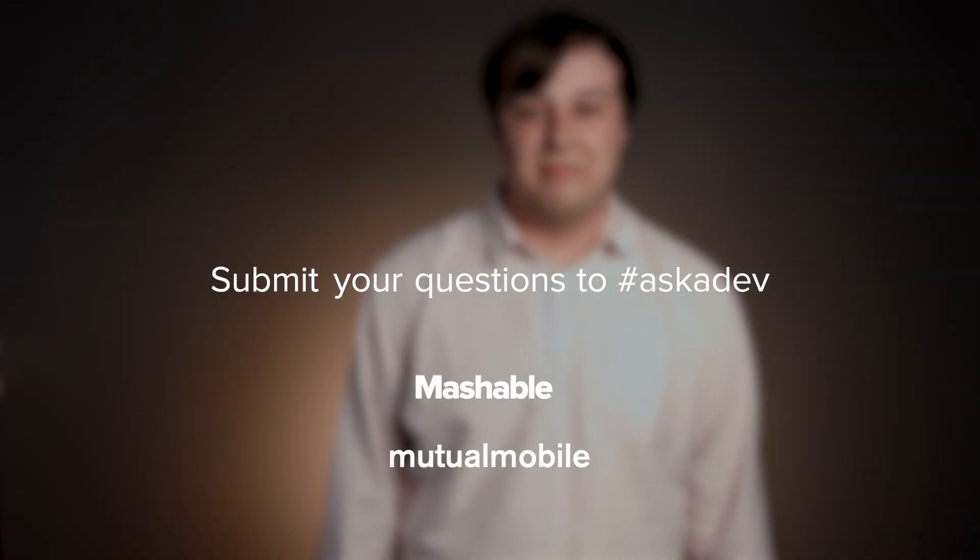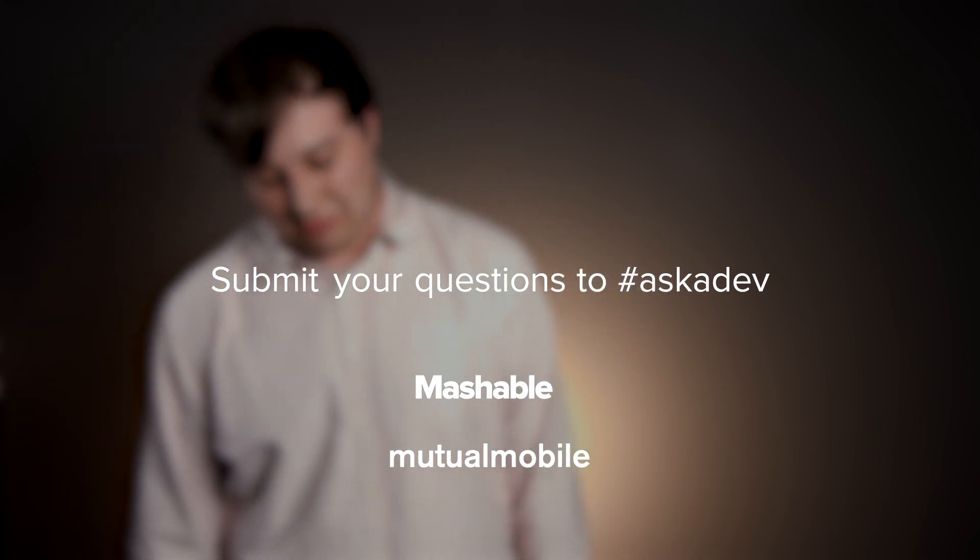That's all for this week's episode. Be sure to tweet your questions with the hashtag Ask a Dev or leave them in the comments.